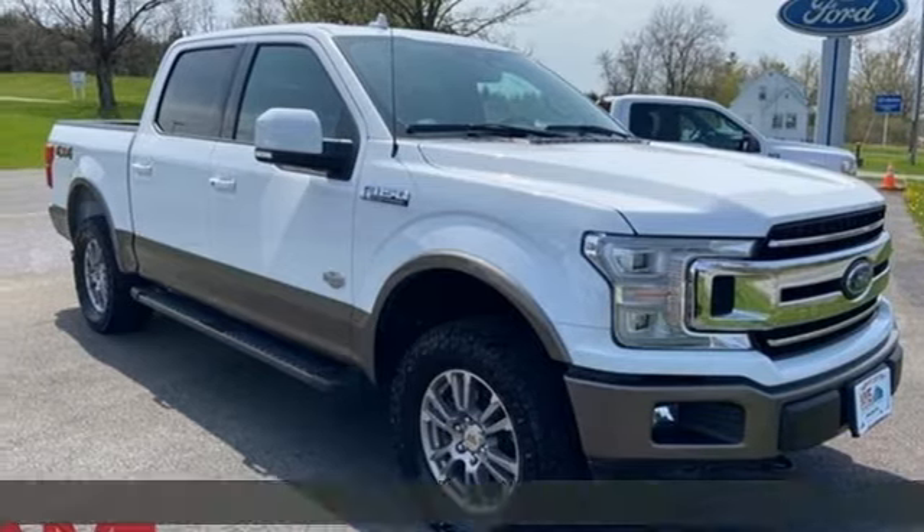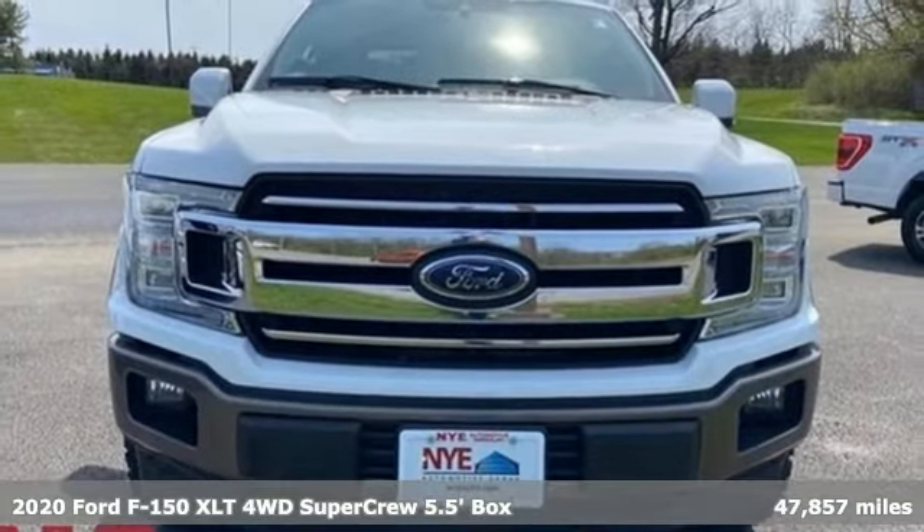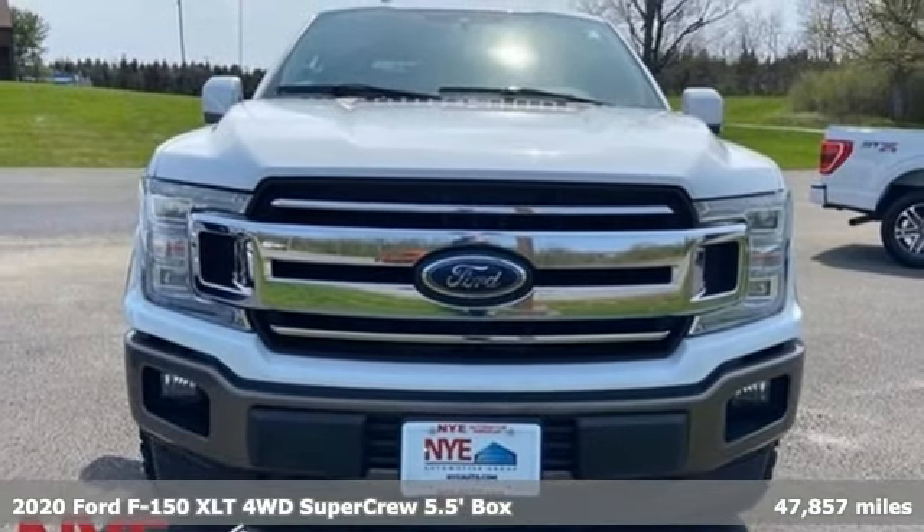It's a 2020 Ford F-150. Ford, where tradition meets innovation. Plus, it offers an exciting list of features.